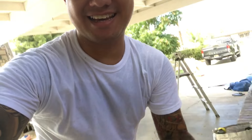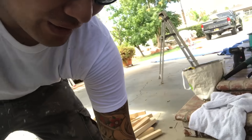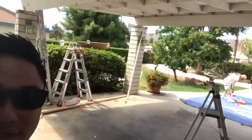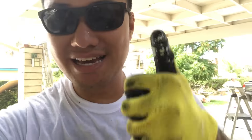Let me introduce you to my little friend — this is the moneymaker tool today. We have to do a little bit of framing so we can get the plywood to stick on these rafters and nail it in. Let's do this.